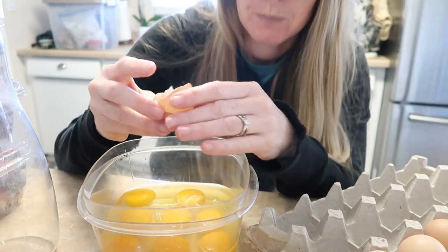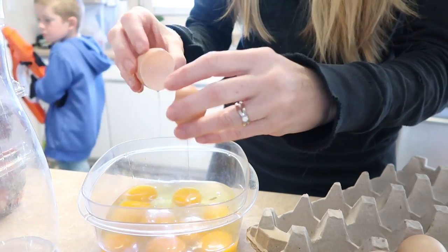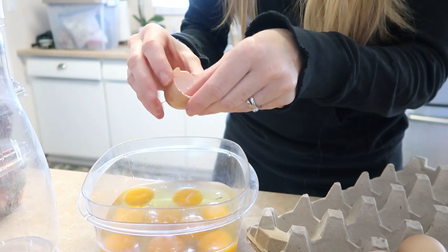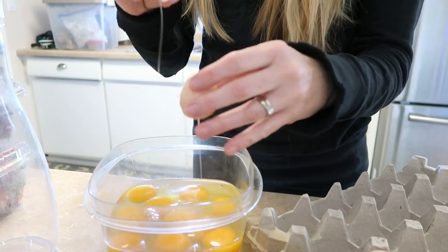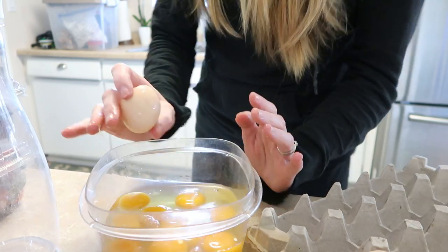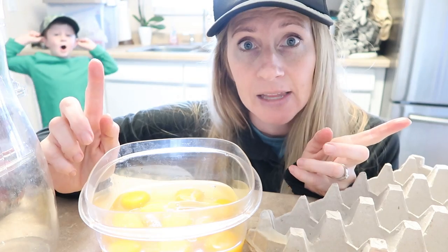Before I do this, let's recap what our meals are. We're going to have bagels and cream cheese, turkey sandwiches, a pasta salad, and I also made a salad for myself for lunches to keep things a little bit lighter.